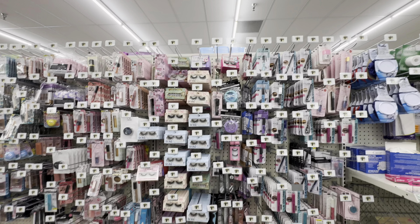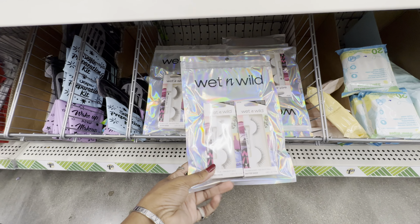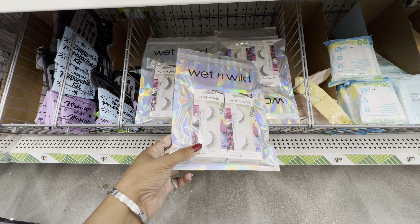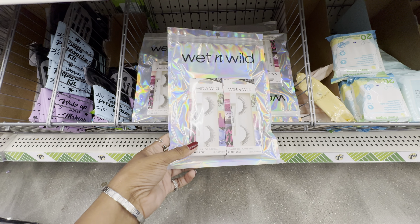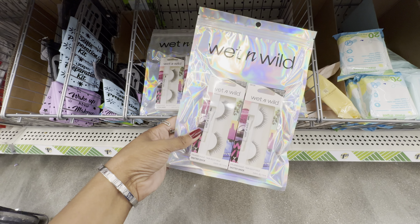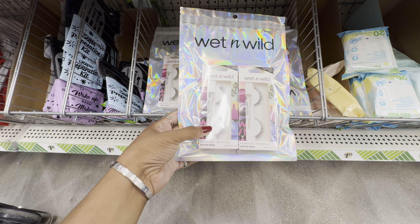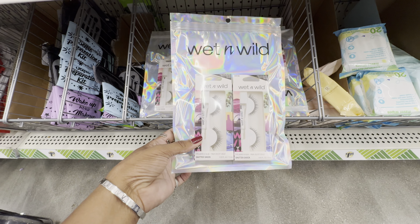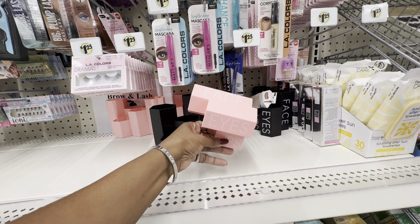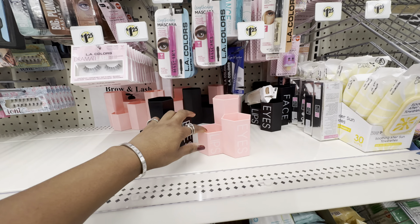Moving on to makeup — starting down in the bins. I saw these on TikTok: a cute two-pack set of lashes from Wet n' Wild for only $1.25. I don't wear lashes, but if you do this is a great deal — you get the lashes and the lash glue. These are in the style Shutter Shock. They also have really cute brush containers in pink and black labeled face, eyes, and lips — too cute.